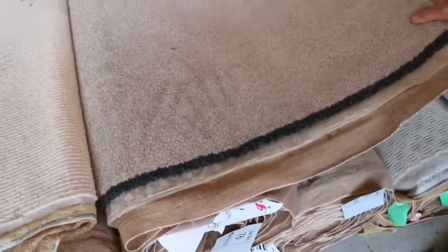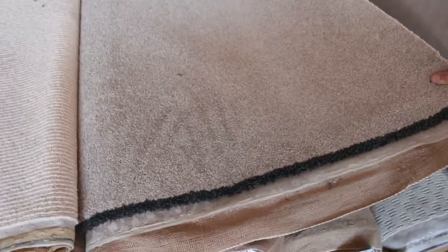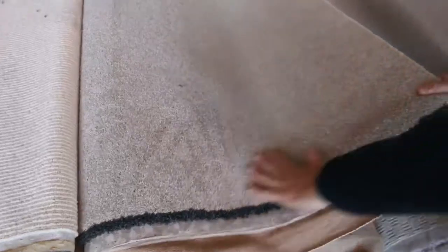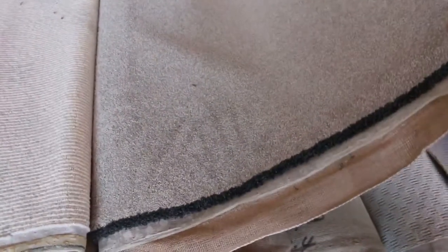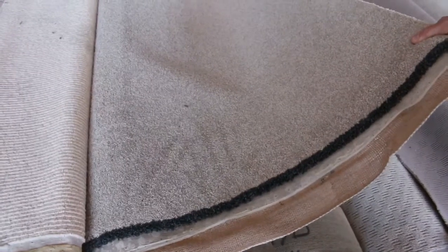This one here is another nice one — lot numbers 75 and 76, a couple of rolls the same, so we'll put them up together. It's a 60 ounce solution dye nylon twist pile in a really nice neutral colour, would normally retail up around about the $180 mark, and I reckon tomorrow around about $30 to $40 for something like that.